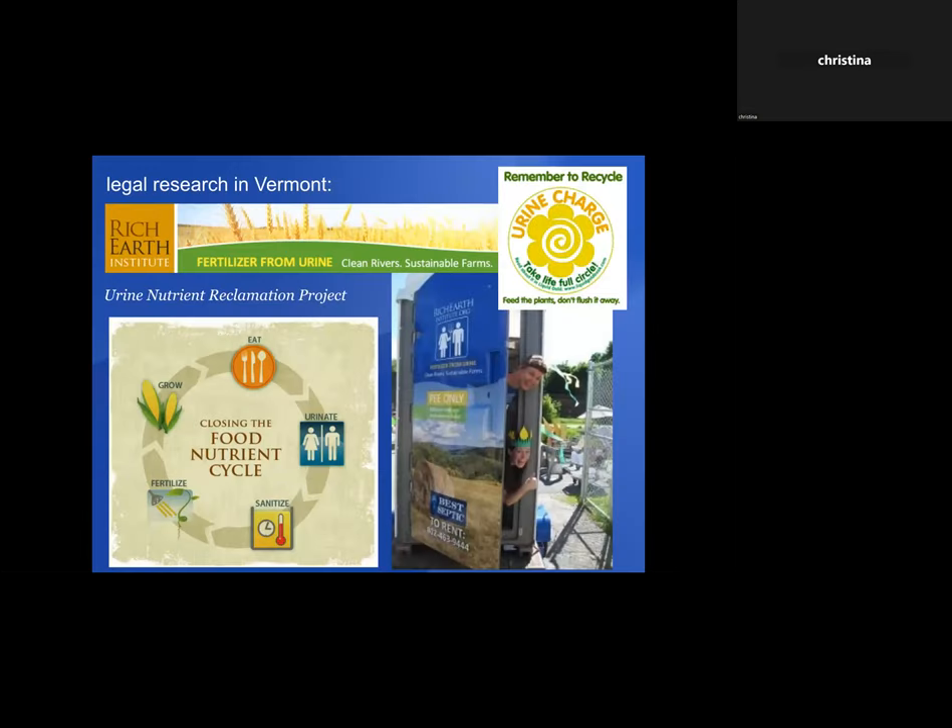I started looking at people who are actually doing that — educating people about how we can really use what comes through our bodies. There's a Rich Earth Institute in Vermont all about researching how we can use urine as a fertilizer, because it's an excellent fertilizer and for the most part it's sterile. They're doing a lot of wonderful education.